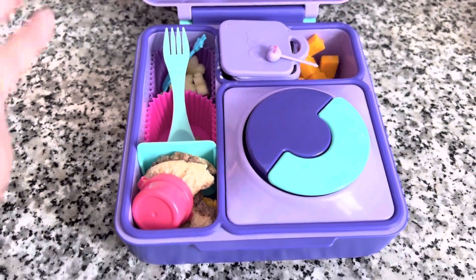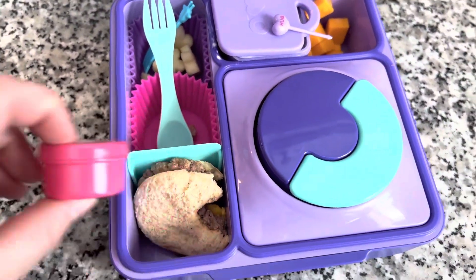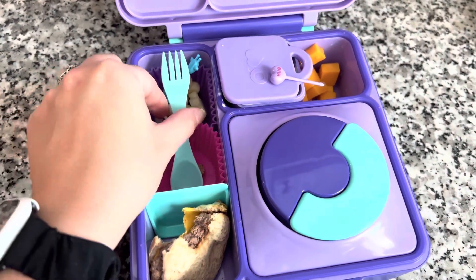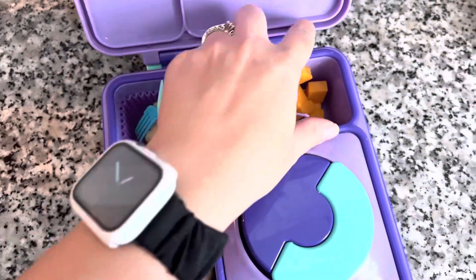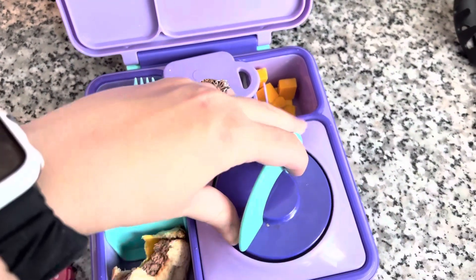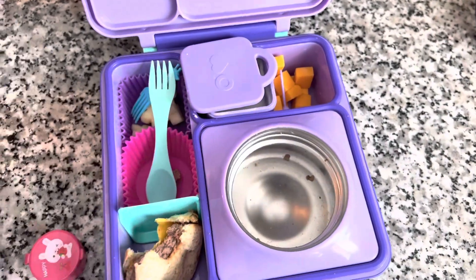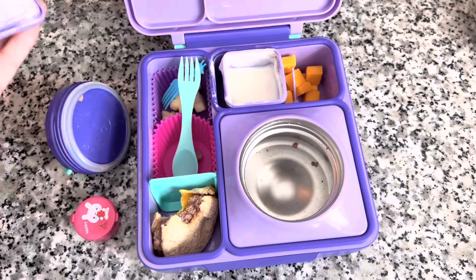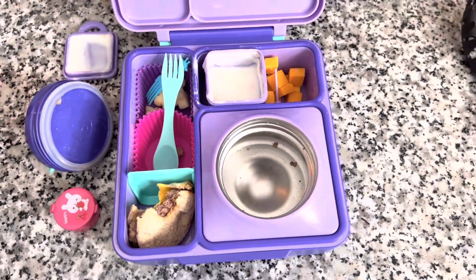We're already back, and the kids are home from school with their lunches. My son forgot his lunchbox, so I'm only showing Anaya's right now and I'll insert a clip of his in a little bit. My daughter ate one and a bite of her sandwiches, some of her yogurt, some of her cheese, all of her Pringles, and a few apples. I was really impressed that she ate one of the whole mini burgers — I think she did really well.